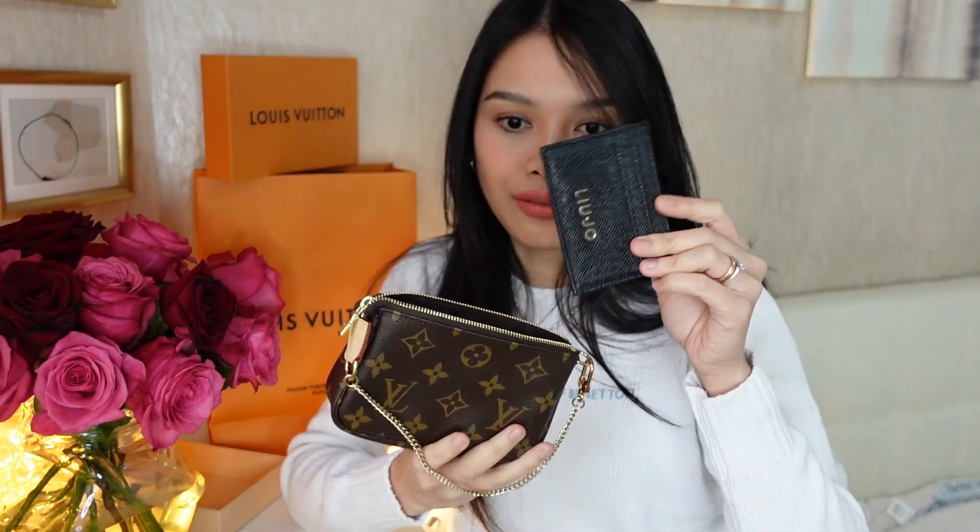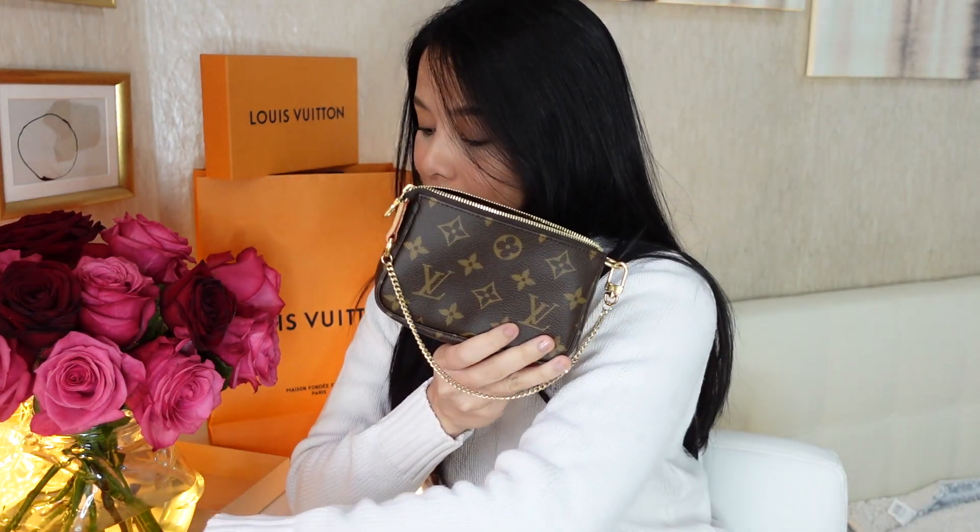Now let's see what we can put inside since it's small. Obviously my wallet won't fit because they're almost the same size. I can always opt for my card holder or use it to hold coins — this is smaller so it fits. Second, my keys — they fit perfectly.